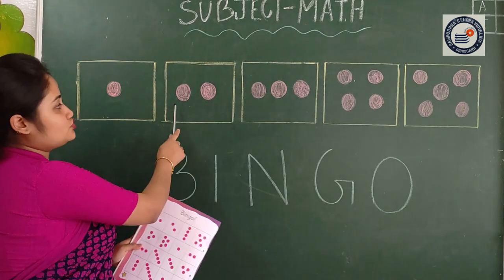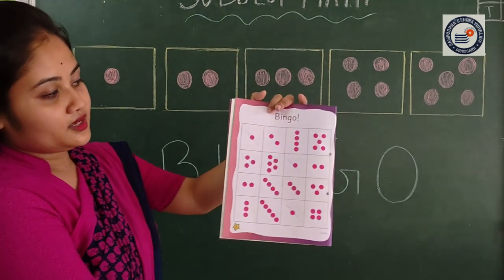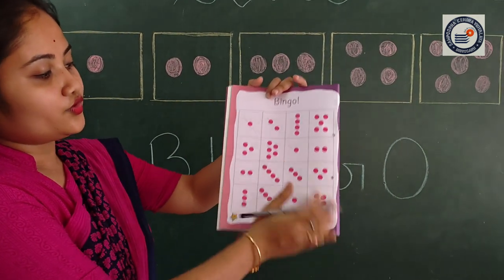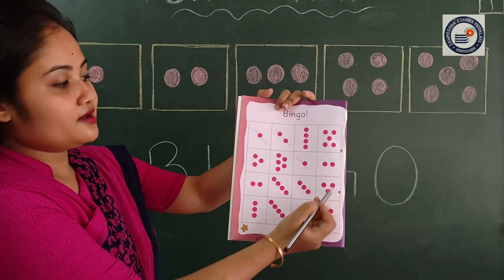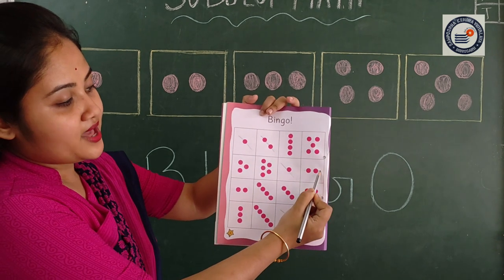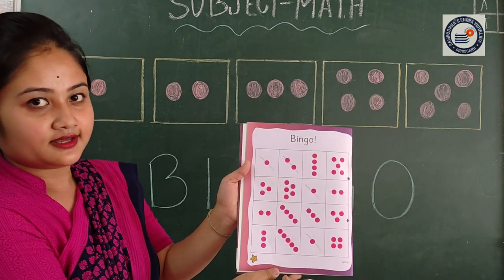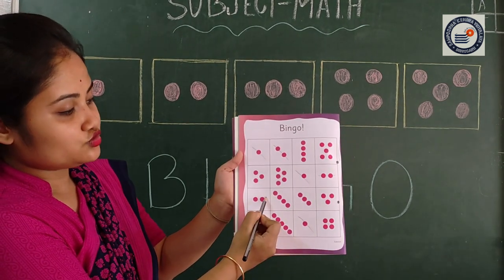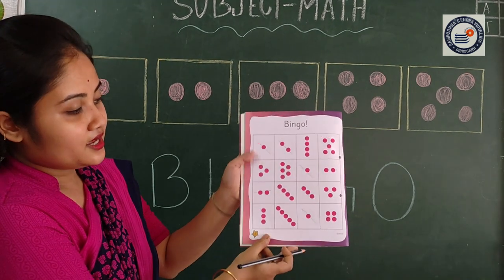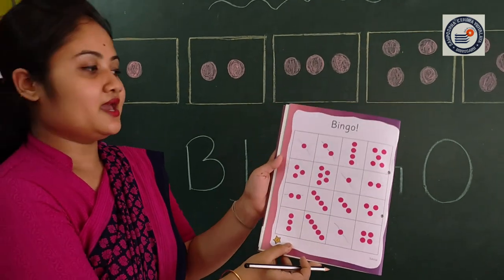Next is two — two dots. Can you find here two dots? One, two — you tick with a pencil. Two. Can you find more? Yes — one, two — you tick with a pencil. Can you find any more? Yes, there is two — one, two — you tick with a pencil. Can you find any more? No. Okay, very good.